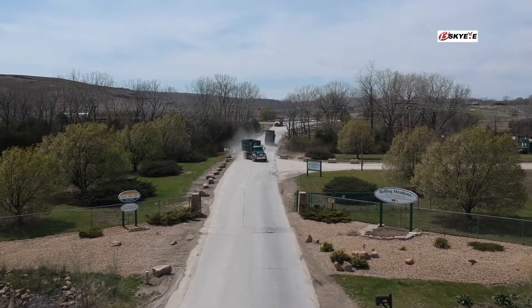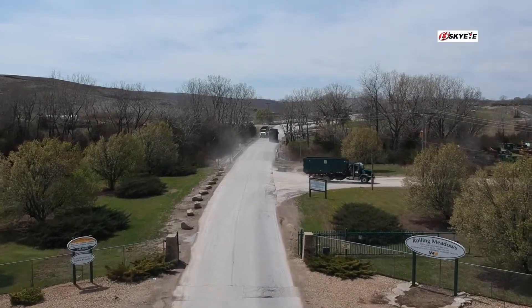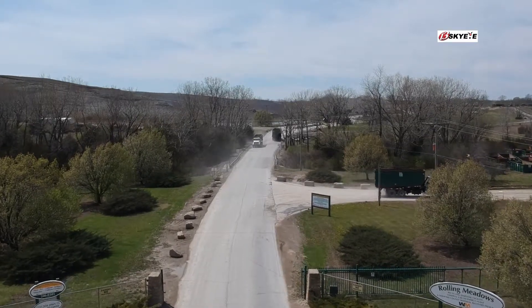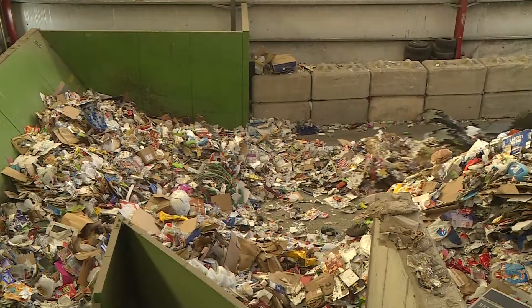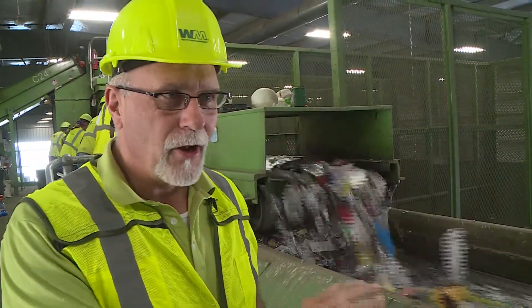The real work begins here at Waste Management's Rolling Meadows facility, located north of Topeka on Highway 75. But instead of going straight into the dump, these items live to see another day in a repurposing way. You're seeing a tremendous amount of technology, and